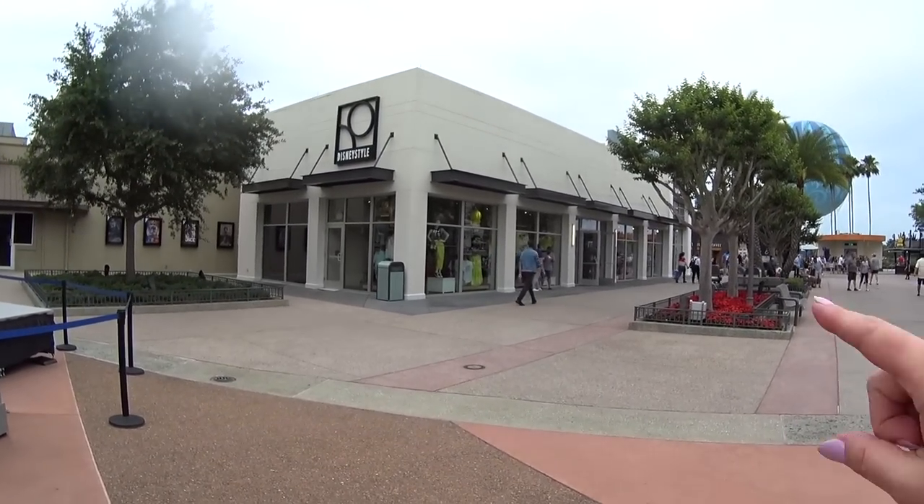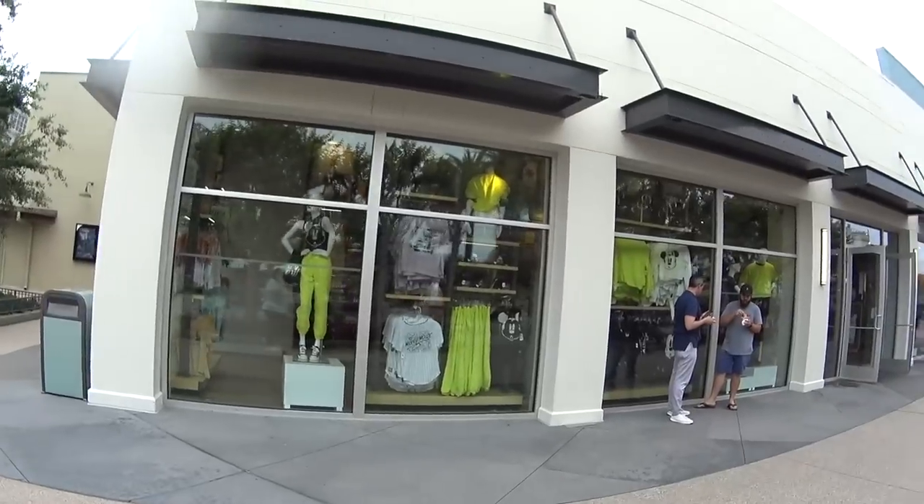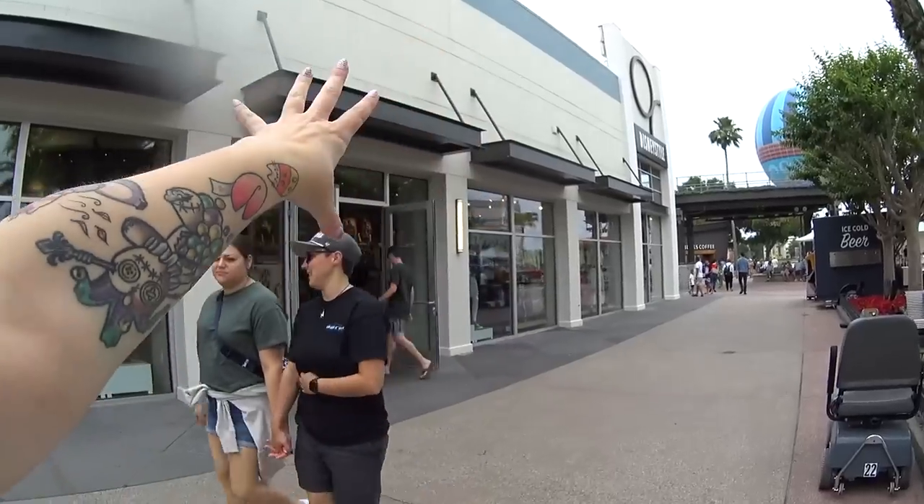Hello from beautiful sunny Florida. I am at Disney Springs, getting ready to go into Disney Style and take a look. I'm going on a new merch search — going to look for anything I hadn't seen before so I can share it with you guys, tell you how much it is. I already see a bunch of new stuff. Here's the store.